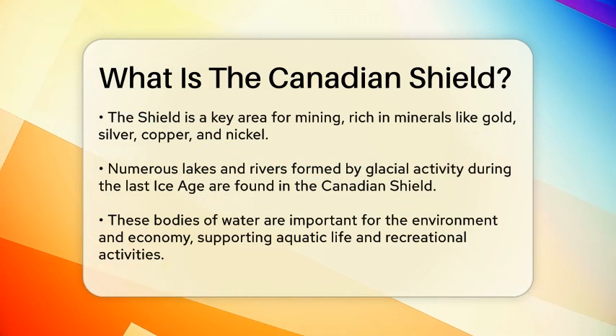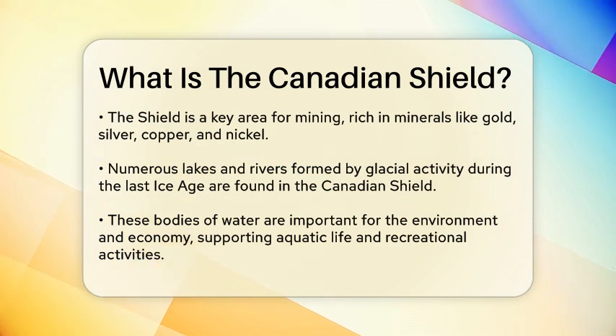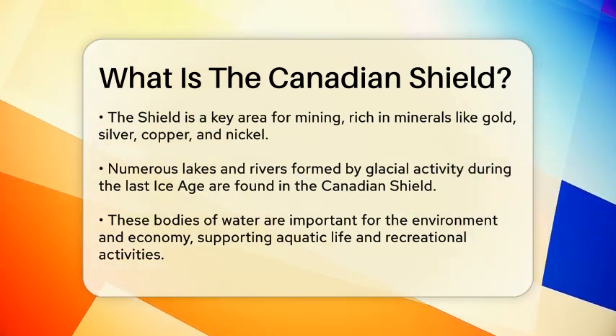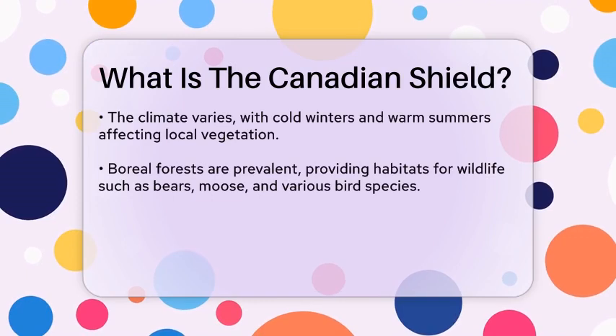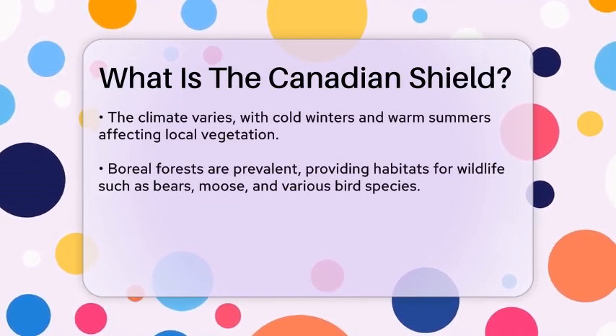In addition to its mineral wealth, the Canadian Shield is home to numerous lakes and rivers, which were formed by glacial activity during the Last Ice Age. These bodies of water are vital for both the environment and the economy, providing habitats for fish and other aquatic life, as well as recreational opportunities for residents and tourists alike.